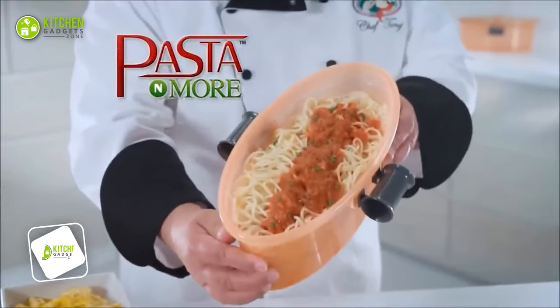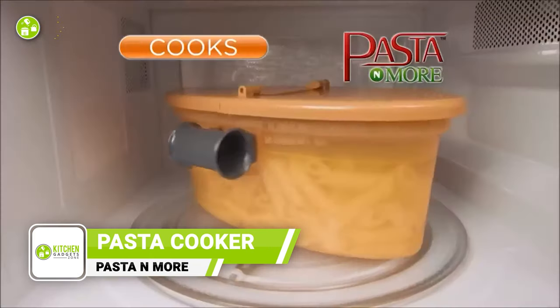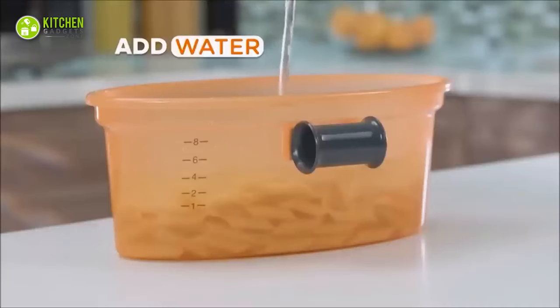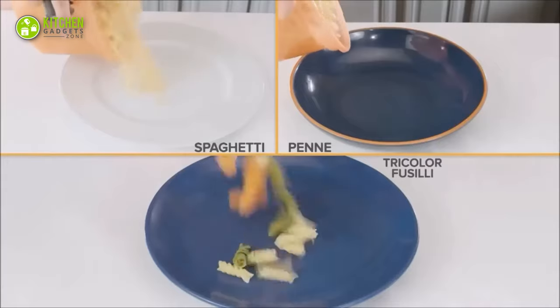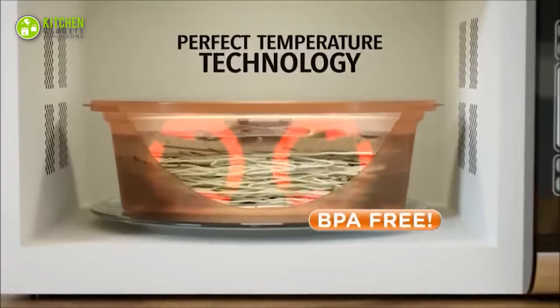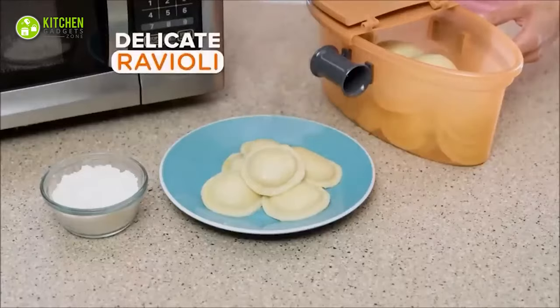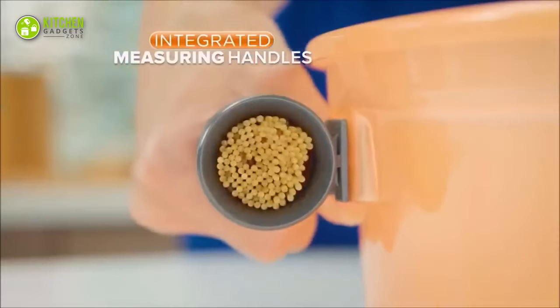Make your pasta in the easiest way with the Pasta and More Pasta Cooker. Whether it's spaghetti, penne or fettuccine, just measure, cook, strain and serve it with this cooker. Its temperature technology helps boil the water thoroughly to cook pasta perfectly. From boiling pasta to straining, cooking, serving and storing — it will be your ultimate savior.